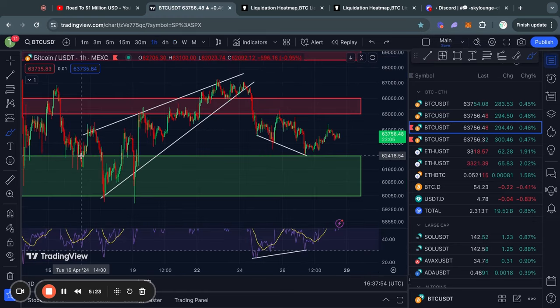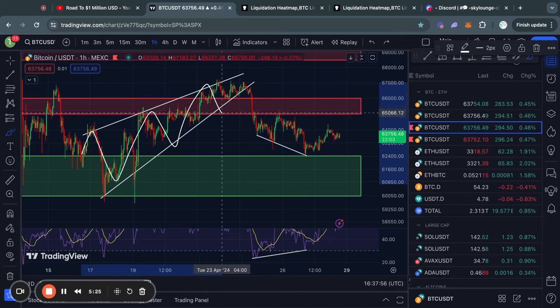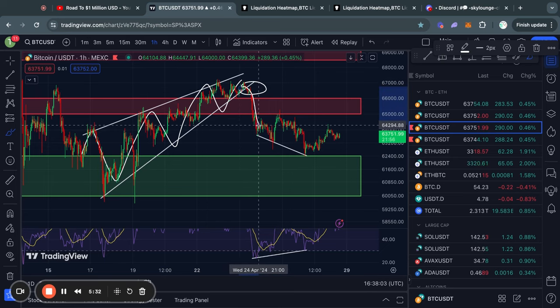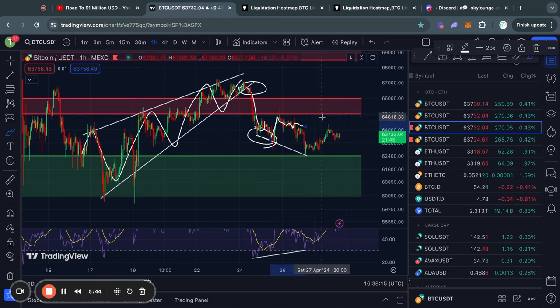Zooming in on the one-hour timeframe for Bitcoin, you can see that recently we had this rising wedge pattern that I did warn you about and said it was more likely to break to the downside, which in fact it then did. After we saw this small bullish divergence on the one-hour timeframe, we got a bit of bullish relief and then some choppy sideways price action.